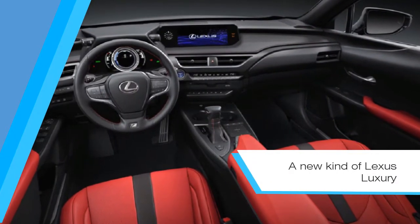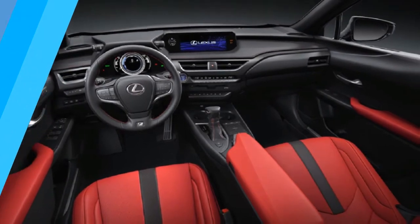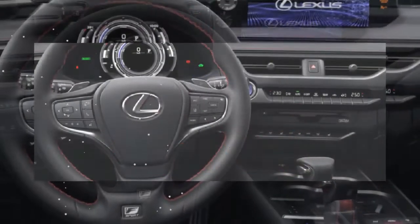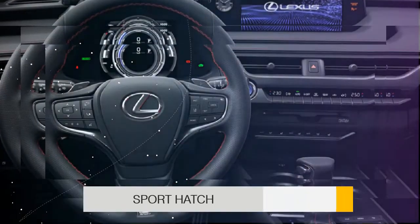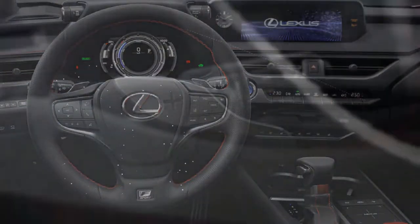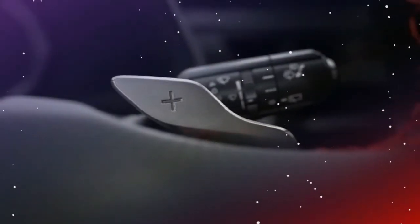The interior look and feel of the UX is pure Lexus. The UX gives the driver a commanding view of the road expected from a crossover, yet with a driving position that feels more like that in a sport hatch.